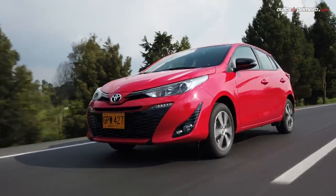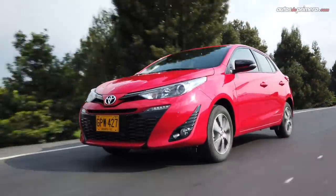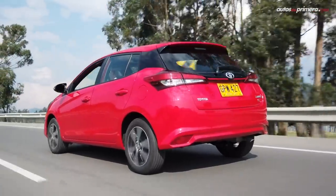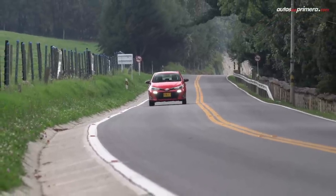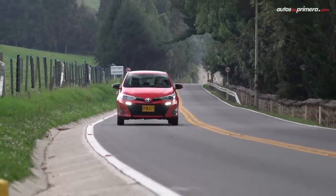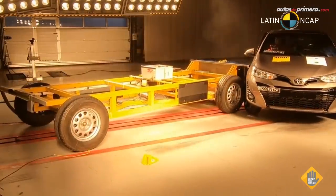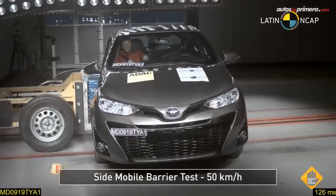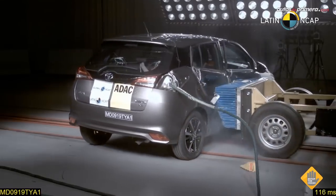En cuanto a seguridad, el nuevo Yaris cuenta con siete airbags, el mayor número entre sus rivales directos, frenos ABS con EBD, controles de estabilidad y tracción, asistente de arranque en pendientes, anclajes ISOFIX, luces antiniebla adelante y atrás, y cinturones de tres puntos en todas las plazas. Es por esto que logró cuatro estrellas en las pruebas de Latin NCAP en 2019, y eso que el modelo evaluado solo tenía dos airbags.